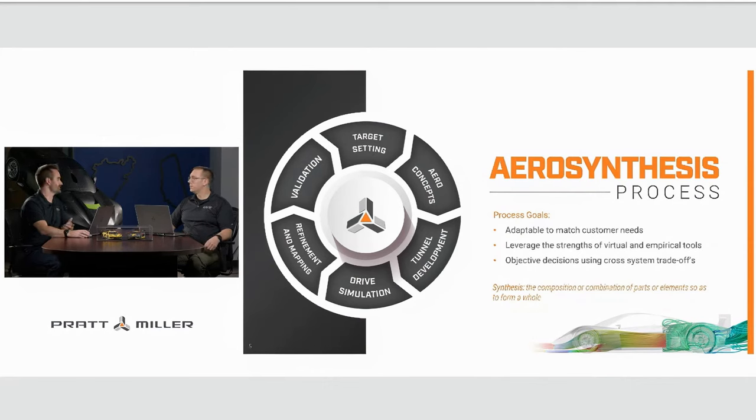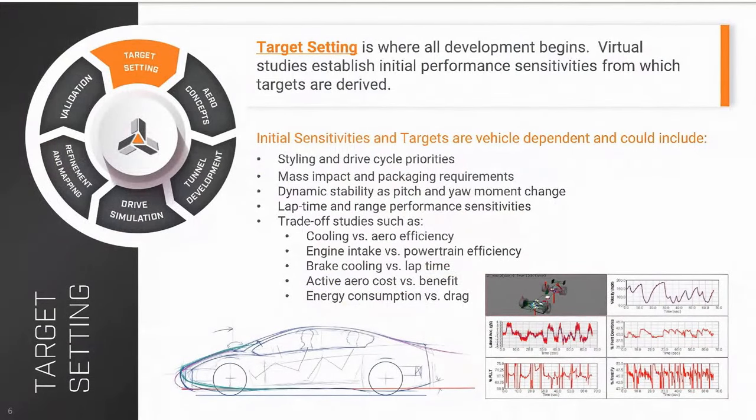When we say aerosynthesis, it's not just about optimizing downforce versus drag, but how do we improve the total vehicle package with aerodynamic development? That means understanding cross-system trade-offs and leveraging all the virtual and empirical tools we have, scaling those to meet customer needs. It all starts with target setting — arguably the most important part of the process. Before any design starts, we use simulation tools to understand performance sensitivities and cross-system trade-offs, establishing targets and metrics before wind tunnel or CFD development begins.